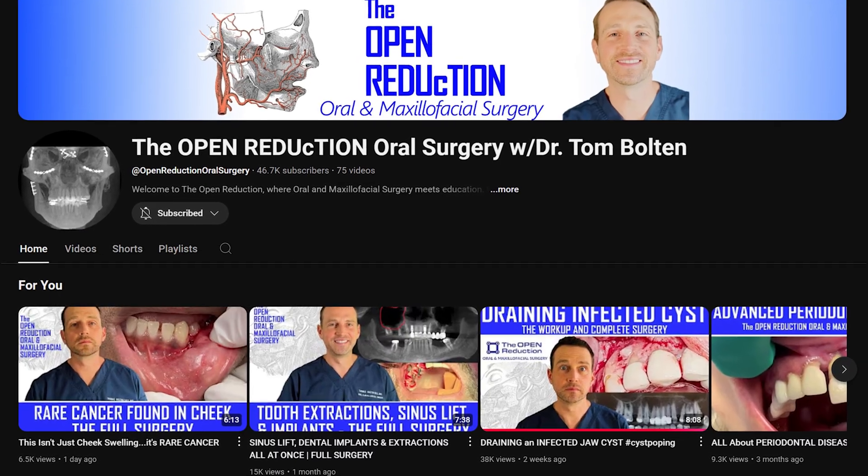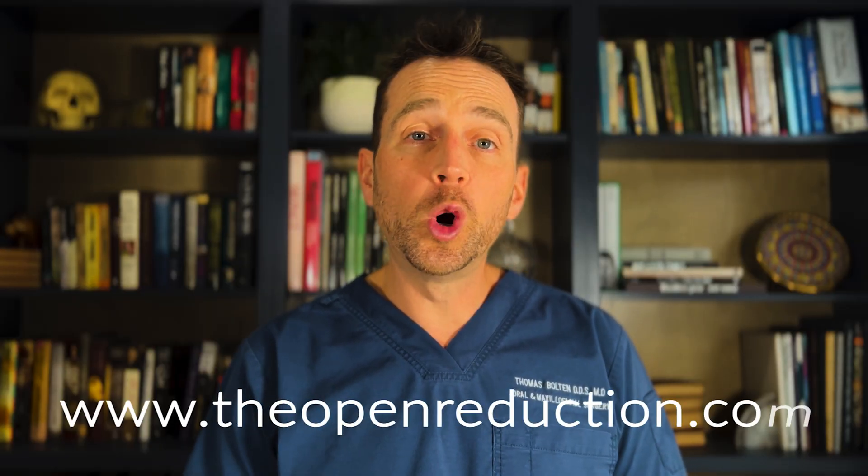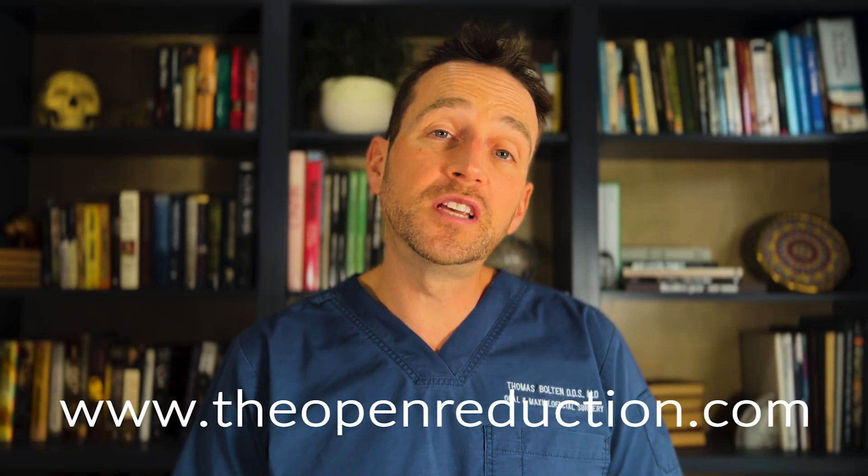I will post the full surgery next time, so check back to the channel soon. Thanks so much for watching. Please click those like and subscribe buttons, and check out the channel for additional interesting OMFS content. Also, visit my website, theopenreduction.com, for your continuing education needs. I'm Dr. Tom Bolton. I'll catch you next time on The Open Reduction.